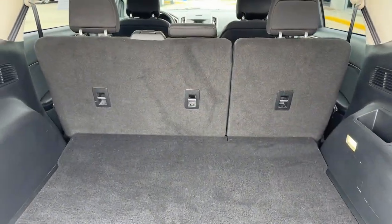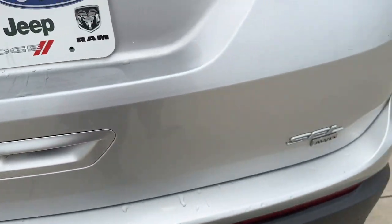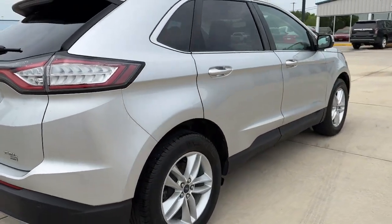Life is short. Make the most of it. Get into this smart, sophisticated Edge and make every drive count. Our team will give you an outstanding test drive.